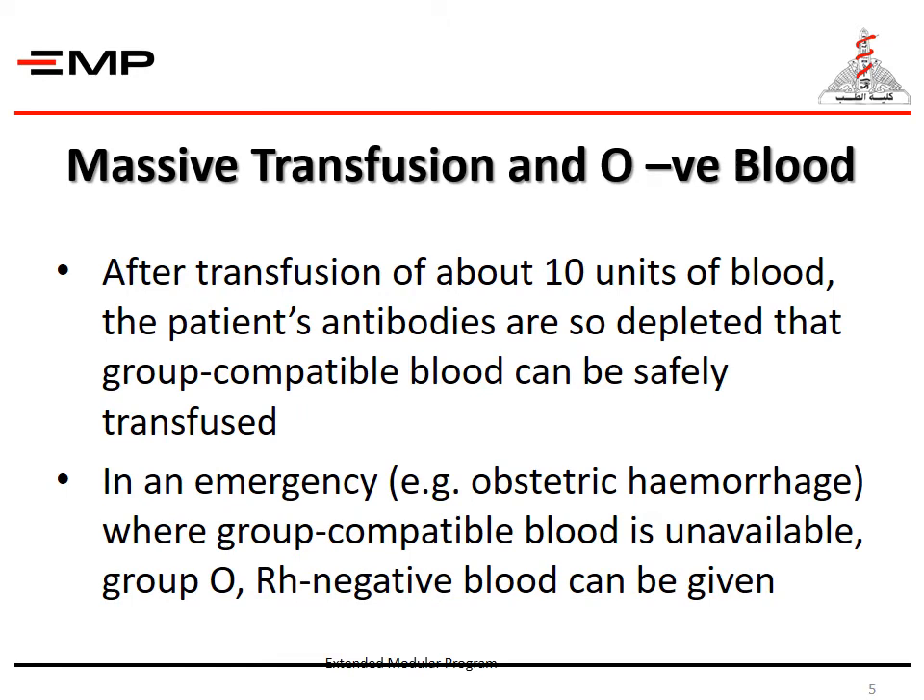After transfusion of about 10 units of blood, the patient's antibodies are so depleted that group-compatible blood can be safely transfused. In an emergency where group-compatible blood is unavailable, group O RH-negative blood can be given.